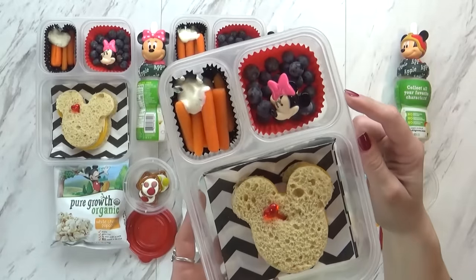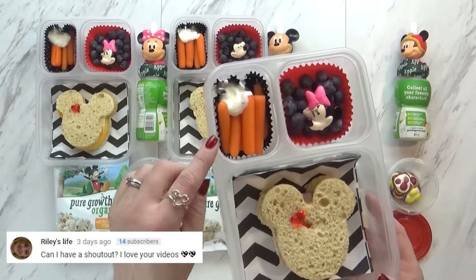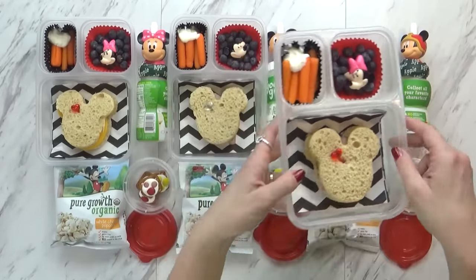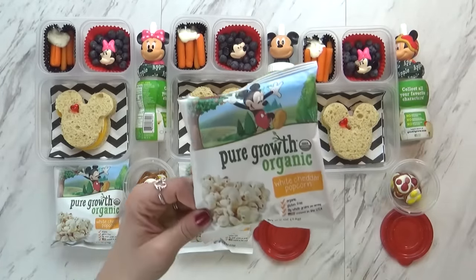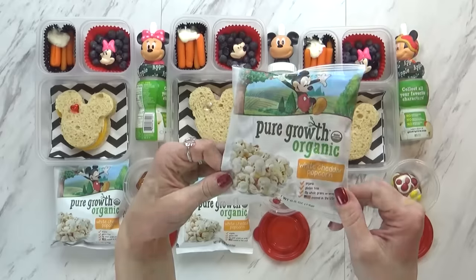Over in this corner I have lots of blueberries, and I added this really cute cupcake ring just to make it fun. Over in this corner I have some baby carrots, and I did go ahead and add some ranch for dipping just right there in the corner. Now to go along with our lunch today I also have some Mickey popcorn. I found these little bags at Walmart — these are the white cheddar popcorn, and it's a perfect amount for school lunch.